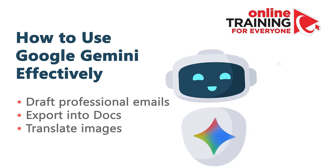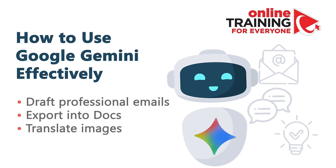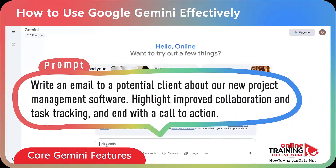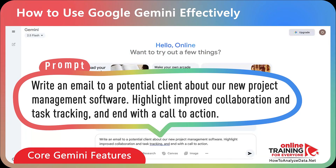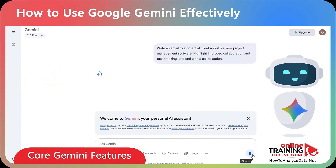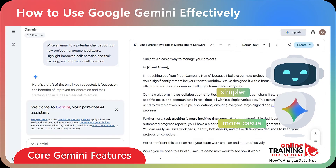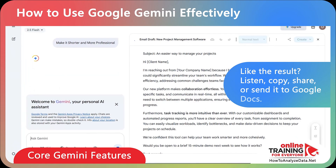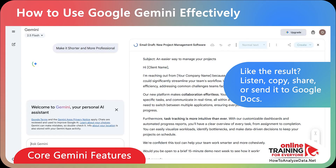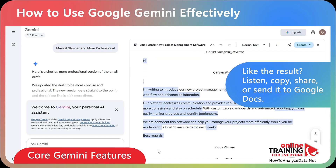You can generate content like drafting a professional email, or hold a back-and-forth conversation to refine your ideas. For example: 'Write an email to a potential client about our new project management software. Highlight improved collaboration and task tracking, and end with a call to action.' You can instantly adjust the tone — make it shorter, simpler, more professional, or more casual — and once you're happy with the result, you can listen to it, copy it, share it, or export it directly to Google Docs.